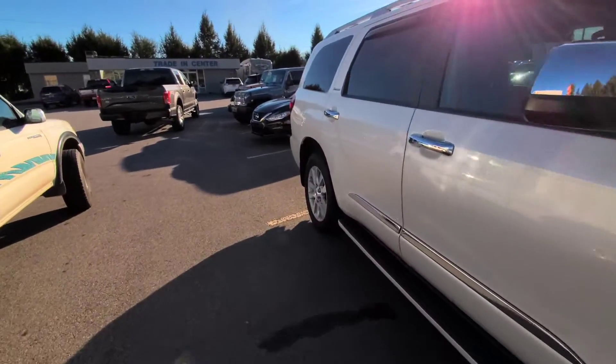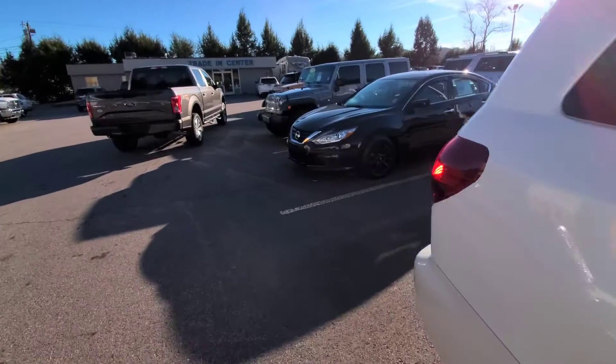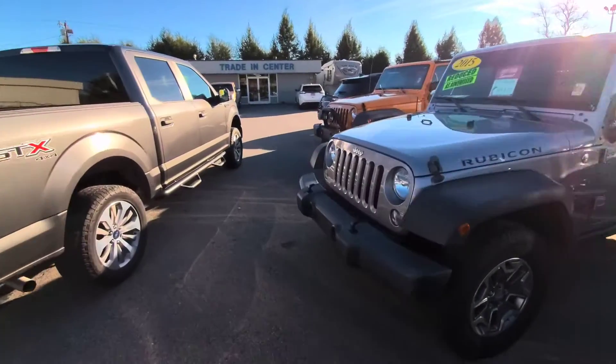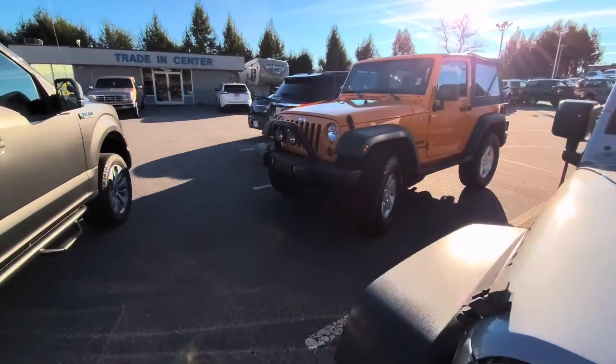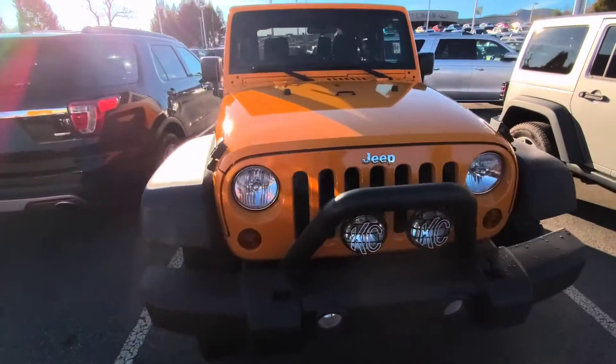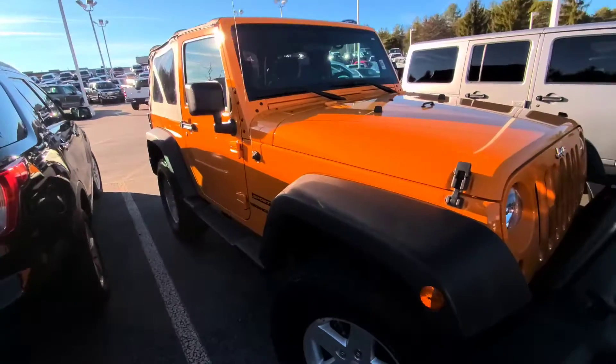The first one I want to go to — there's no specific order and no specific theme for today because these are all new to the lot. I think today is the first day that these are officially available for sale, but this one is a stupid clean 2012 Jeep Wrangler.